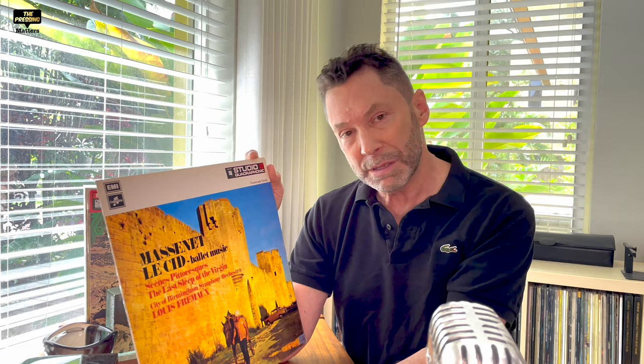The original recording is on EMI on an imprint called Studio 2. The Studio 2 edition looks like this — this is the first one, which is quad. There is another one that is stereo, and I have that here too.